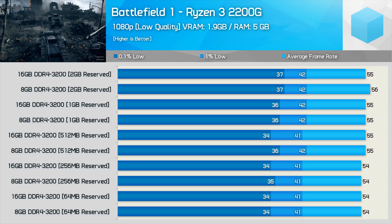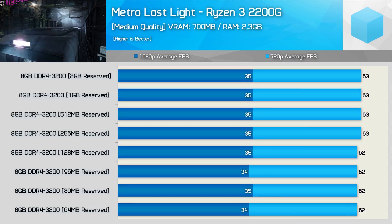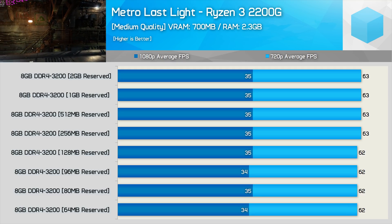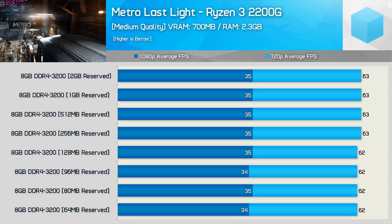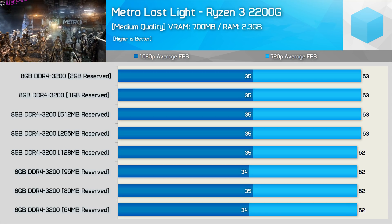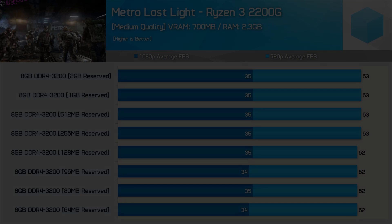I'd heard reports that Metro Last Light saw a massive performance uplift when going from 512MB to 2GB. I stopped testing with this title about 3 years ago, so I thought that would be odd, but decided to check it out anyway. As you might expect from this rather old game, it uses very little memory. We saw no difference in performance when comparing the average frame rate at 720p and 1080p, and the same is true for frame time results as well.